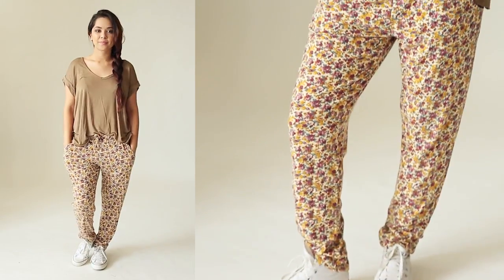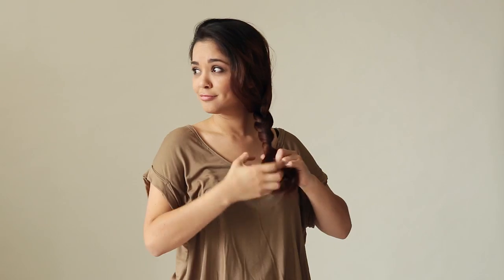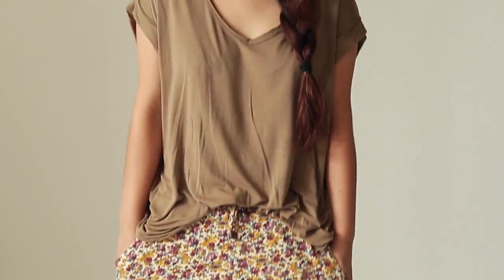How cute are these Great Escape lounge pants? Not only are they super cozy but you can't go wrong while pairing these. They look great with a basic tee or a fun crop top. I'm loving the cute floral print and they just make for an effortlessly cool look.